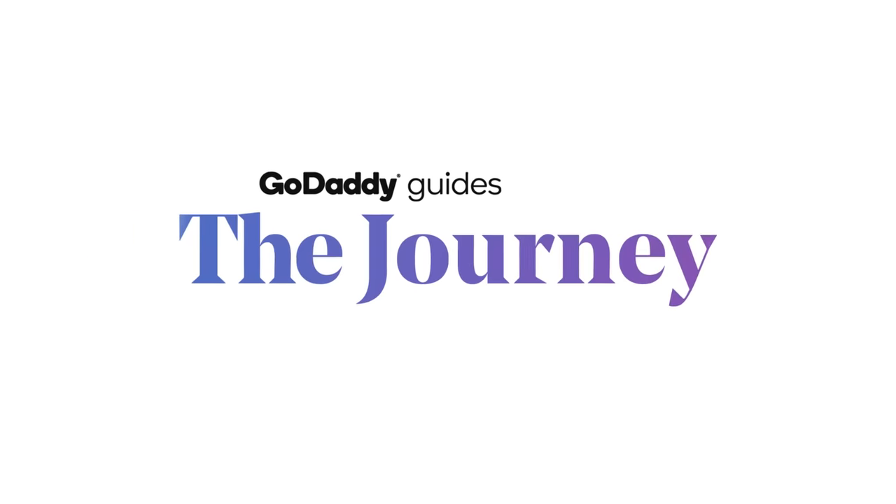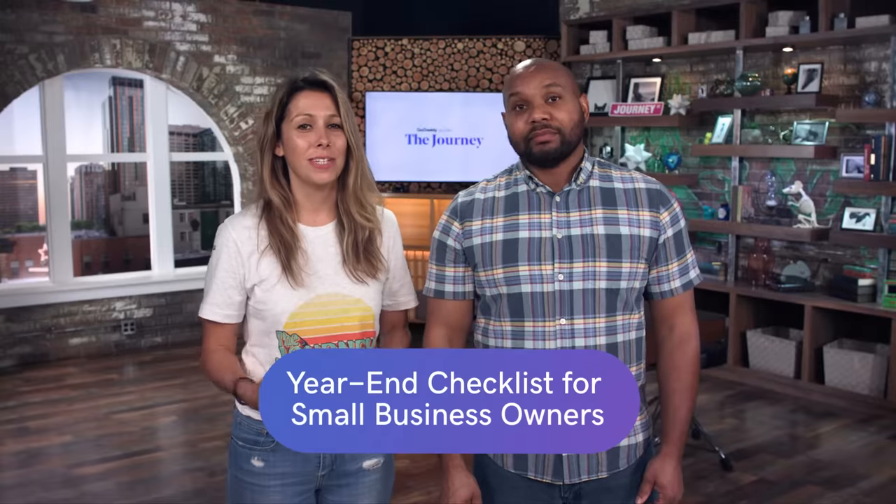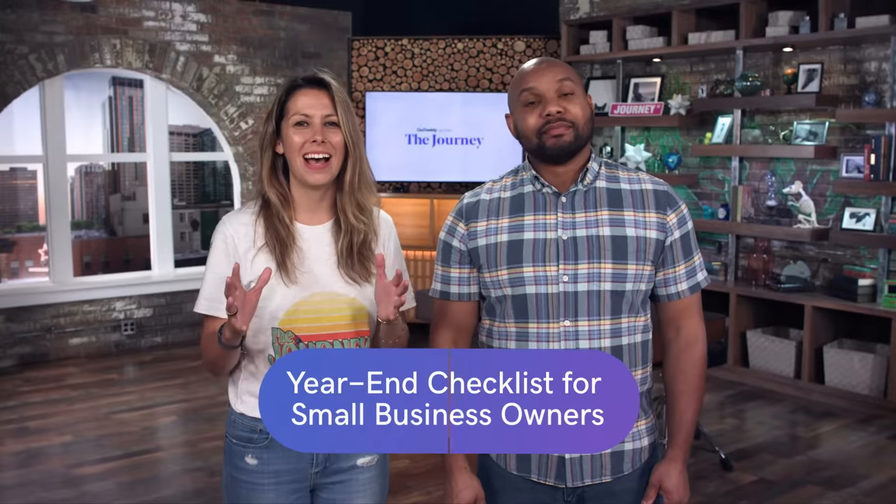We're gonna give you your year-end checklist today on The Journey. With another year coming to a close, it is time for that year-end checklist. We have broken it down in three steps, starting with step one: audit your website. So let's hop over and go do one now.